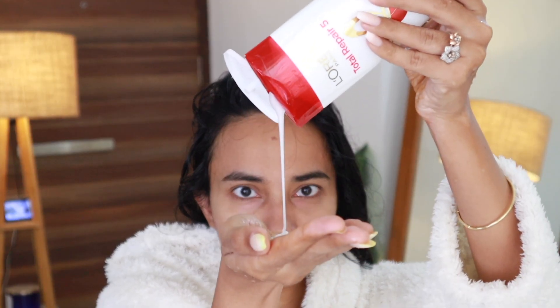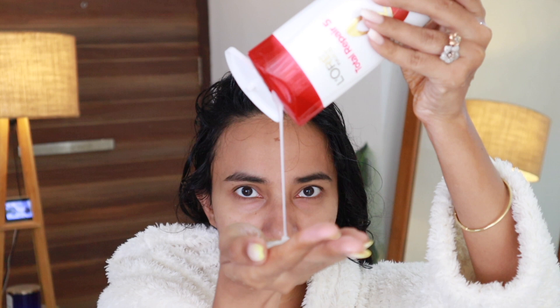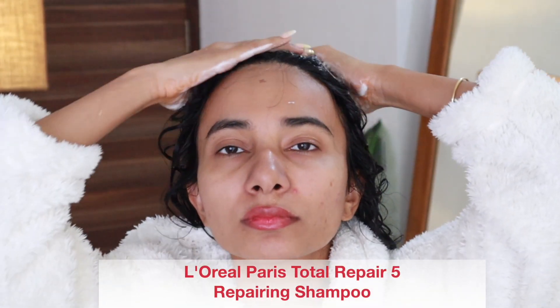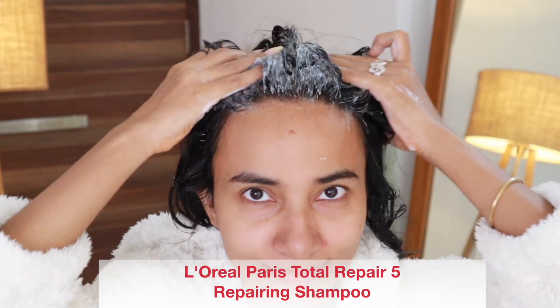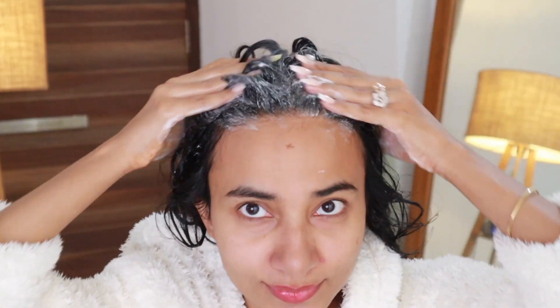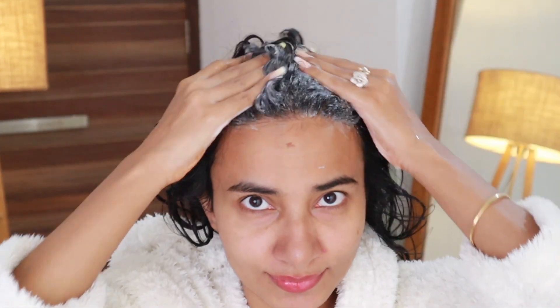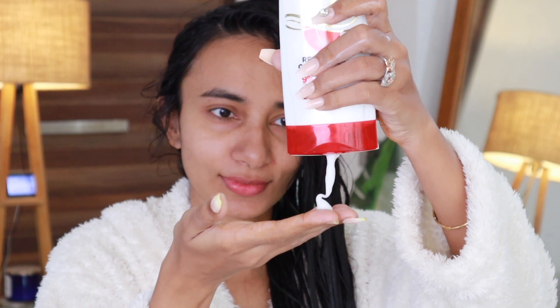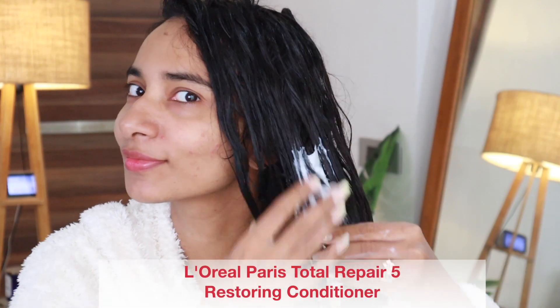First of all, we'll use the Total Repair 5 Advanced Repairing Shampoo. I'm going to squeeze out the amount which is adequate for my hair length — a little bit more because my hair is lengthy. I'll apply it on my scalp like this and lather the product. When the shampoo is worked through my hair, I'm just going to wash it out and then follow up with the Total Repair 5 Restoring Conditioner.